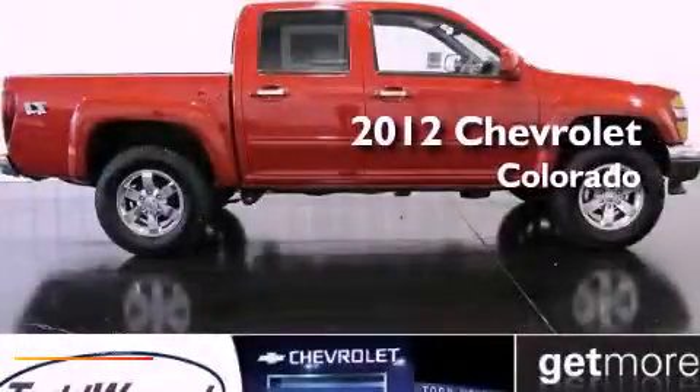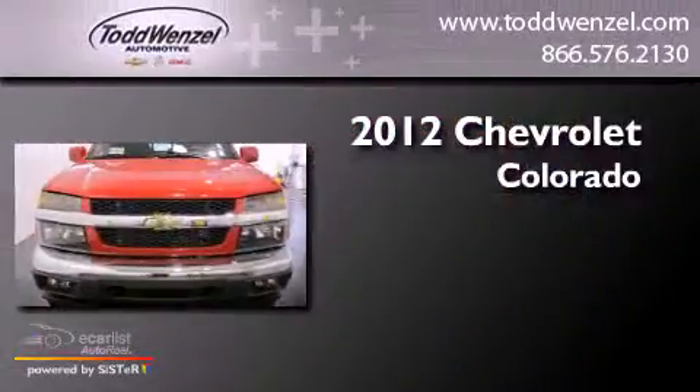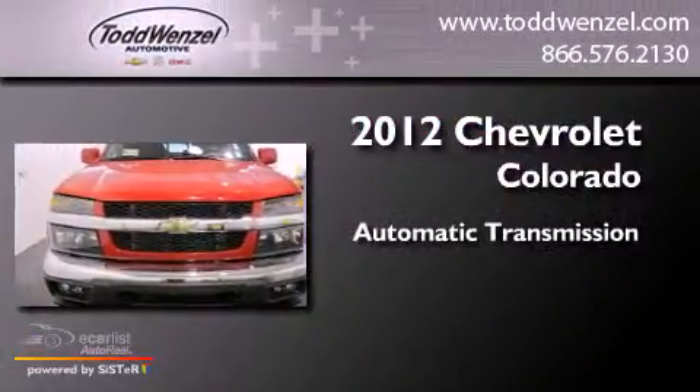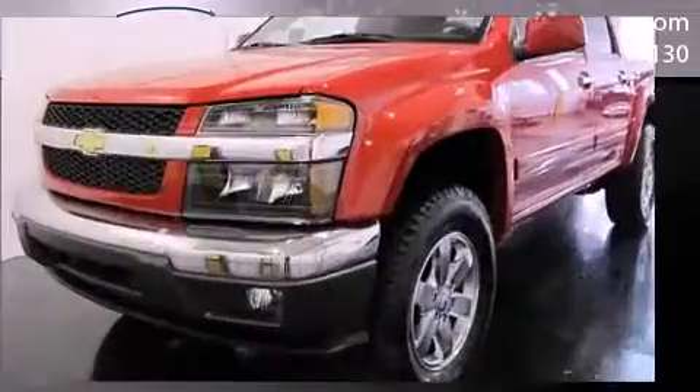This is a brand new 2012 Chevrolet Colorado. This truck has an automatic transmission, a 3.7 liter inline 5-cylinder engine, and 4-wheel drive.